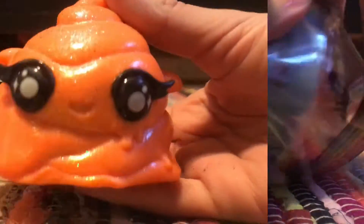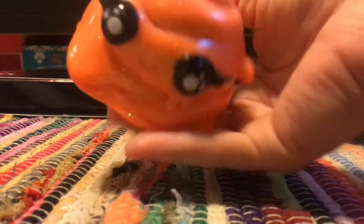Rainbow would be cool. Here we have this little orange Poopsie. It feels smushy, not watery, so I'm glad.